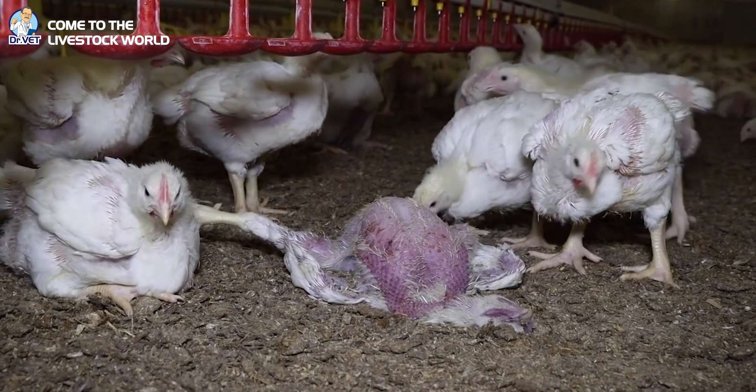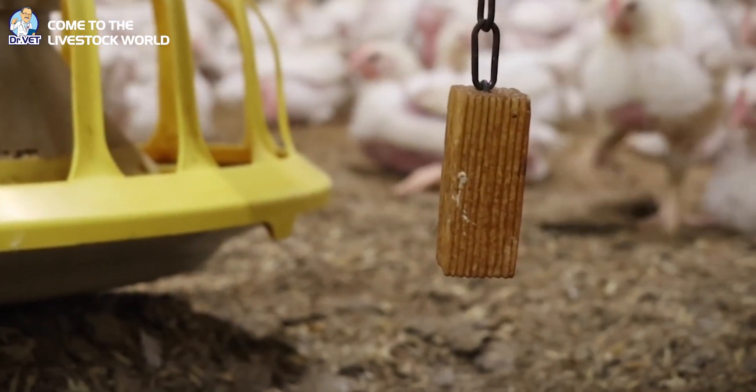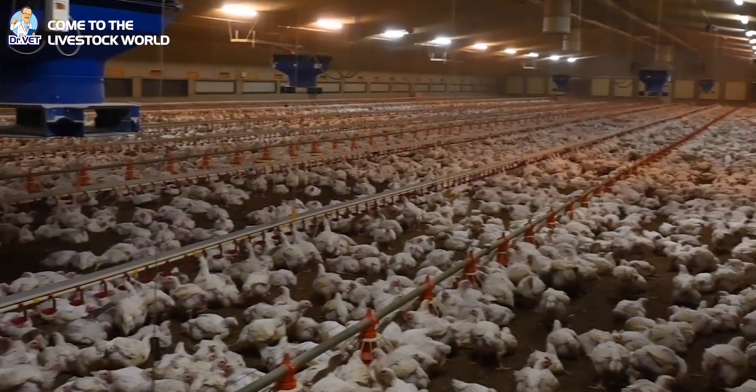Dr. Vet has just shared with livestock farmers about the phenomenon of laying hens being exposed — the causes and how to prevent this phenomenon in livestock farming. We hope the above information provides useful reference data for you. Wishing you successful farming — goodbye and see you again.